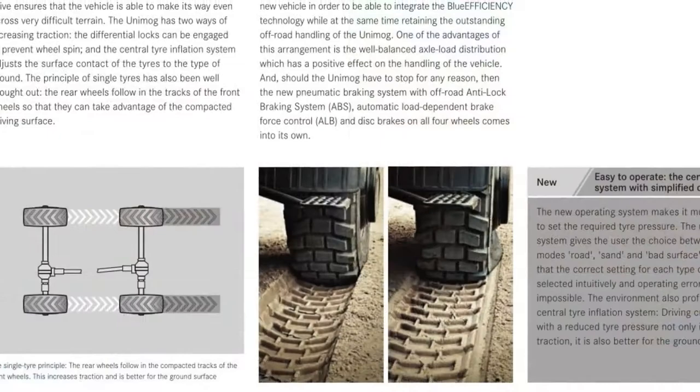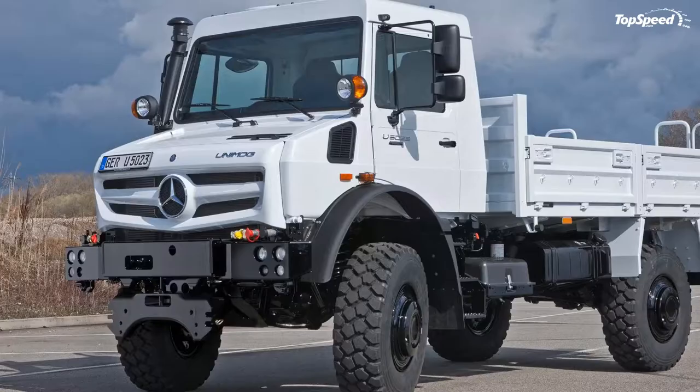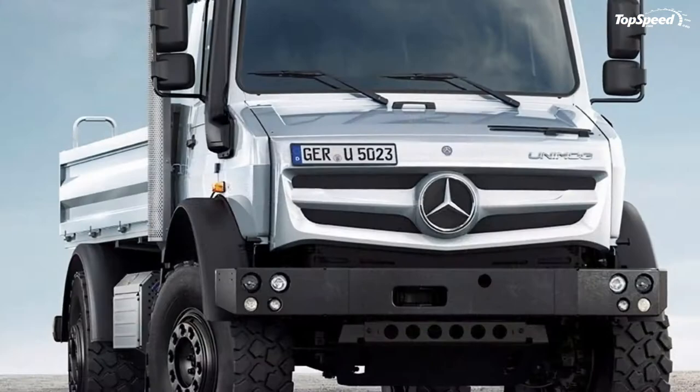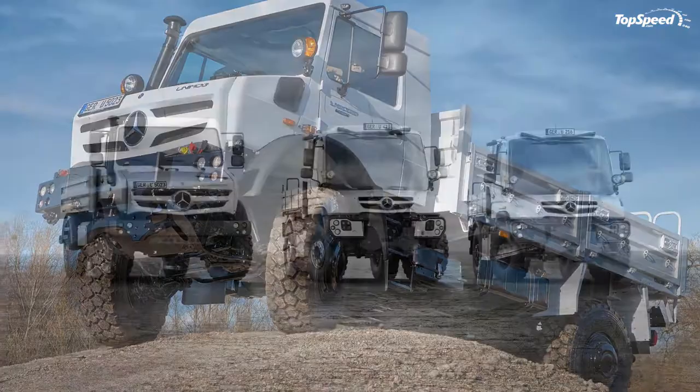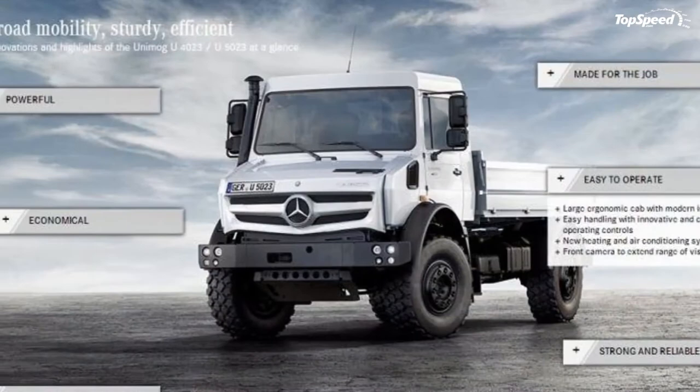Interior: While the smaller U218, U230, and other variations maintain the adjustable driving configuration from left-hand to right-hand drive via a sliding wheel, the U5023 and its little brother now have a central dash control center and a set wheel position — either left-hand or right-hand drive. The U5023's gear lever is now moved from the lower console up to the steering column stalk, à la the S-Class, which makes a huge difference in the ability to carry three people comfortably inside.